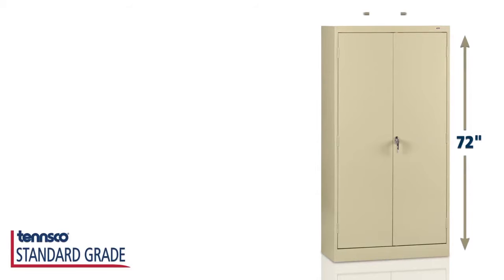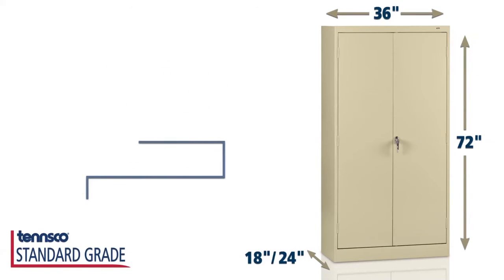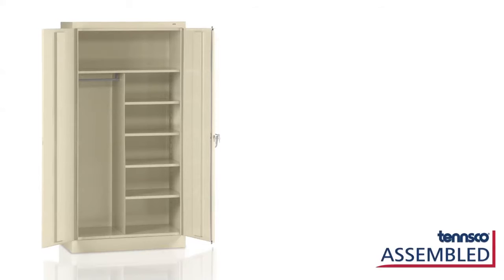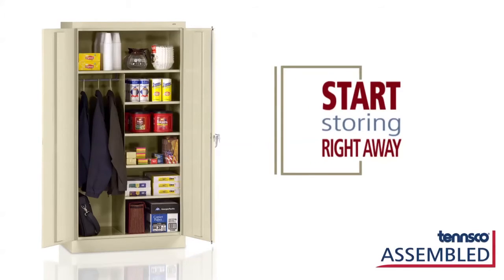At 72 inches high by 36 inches wide, with depths of 18 inches and 24 inches, this cabinet accommodates a wide range of materials without crowding your floor space. Your cabinet arrives ready to use — no assembly required. You can start storing things right away.